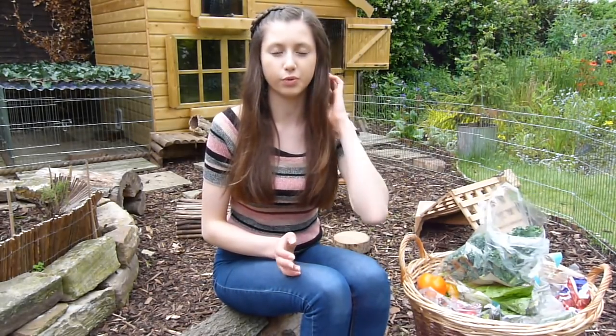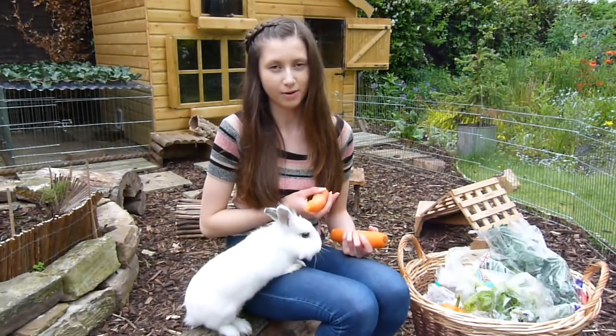Next we have pumpkin. It's not in season at the moment so my rabbits have never tried this, but it's a good thing to feed because it can help if they have got brittle nails or a dull coat — it can really help improve these. It's good in winter if your rabbit is kept outside, but you don't want to overdo it.